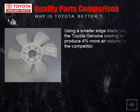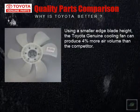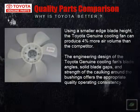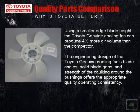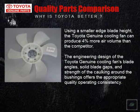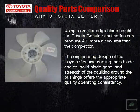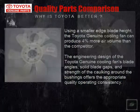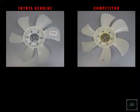Using a smaller edge blade height, the Toyota Genuine Cooling Fan can produce 4% more air volume than the competitor. The engineering design of the Toyota Genuine Cooling Fan's blade angles, solid blade gaps, and strength of the caulking around the bushings offers the appropriate quality operating consistency.